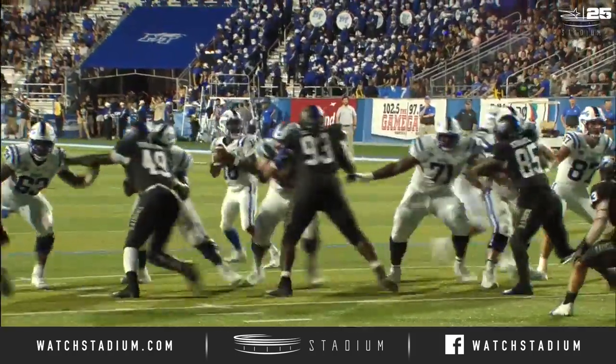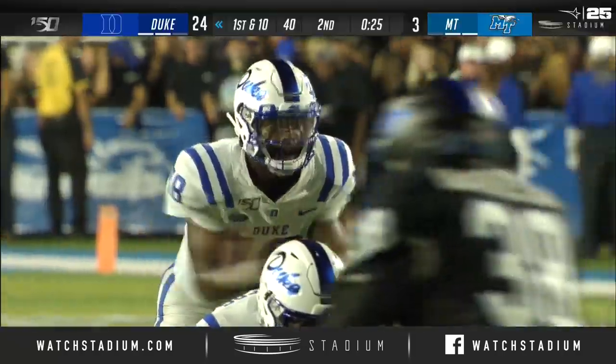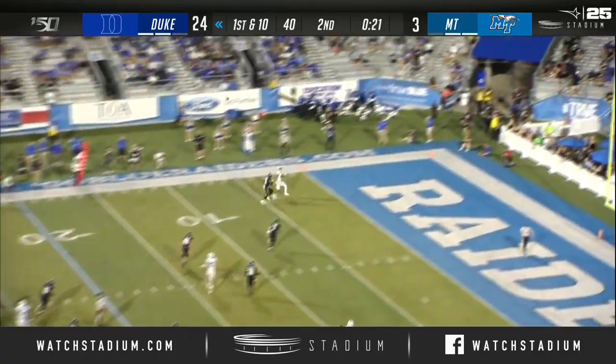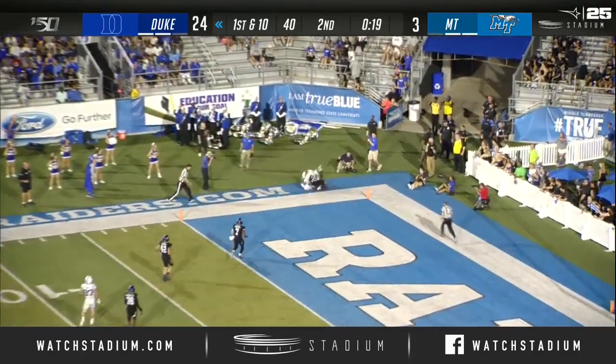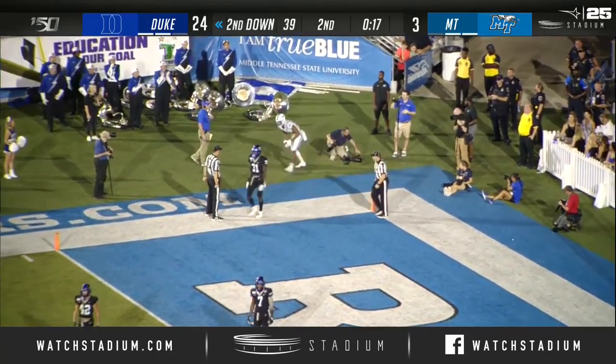Drives, all resulting in points. And now 25 seconds of ticking. Harris takes a shot to the end zone — it's caught, but incomplete. They say he juggled it.